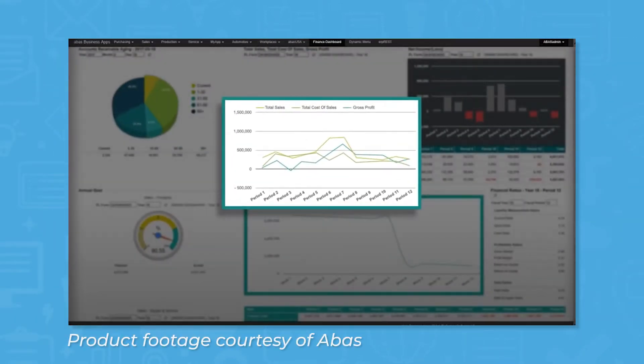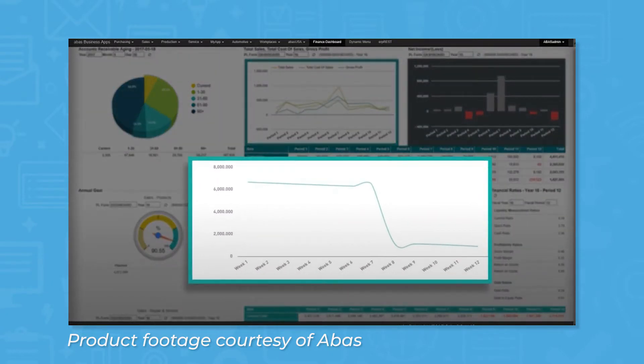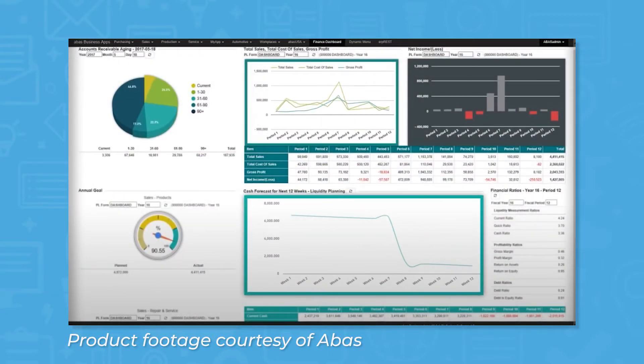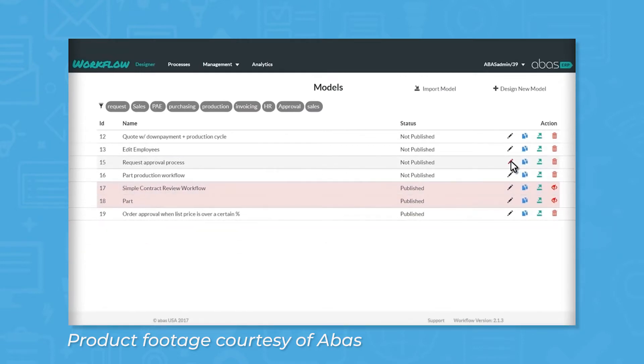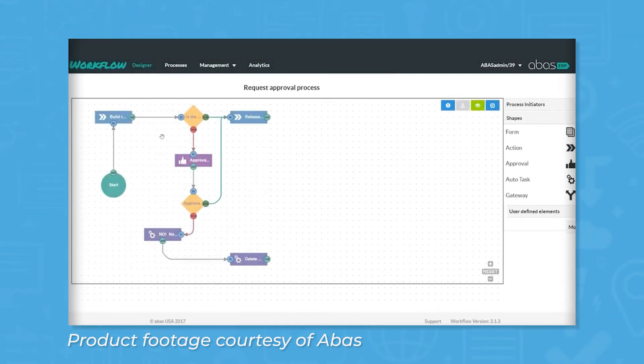Aboss ERP is an enterprise resource planning system built for manufacturing and distribution companies. Customers of Aboss represent several different industries, including automotive, distribution, custom manufacturing, and fabrication and assembly.